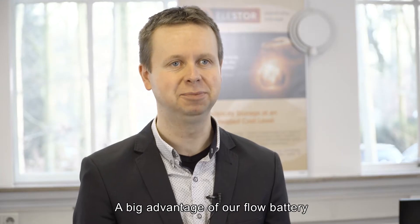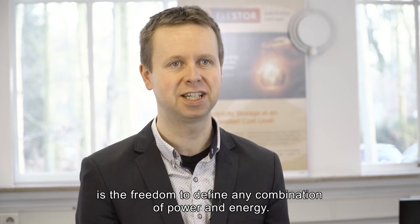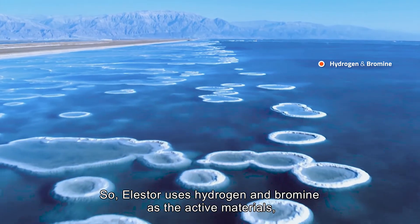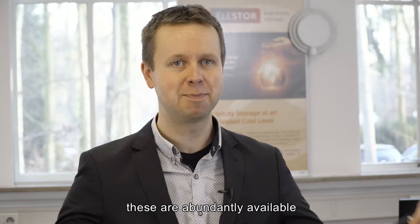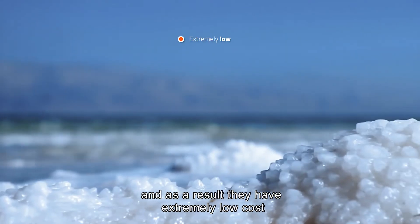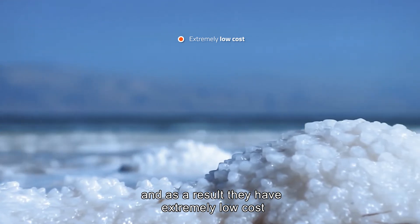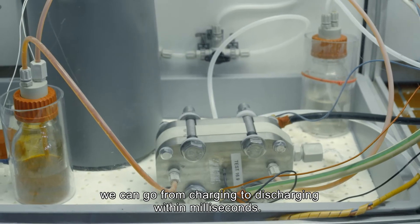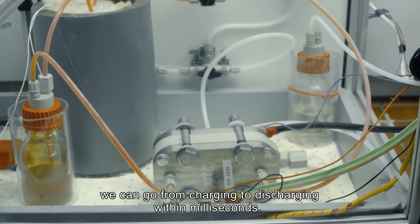A big advantage of our flow battery is the freedom to define any combination of power and energy. Elastor uses hydrogen and bromine as the active materials. These are abundantly available and as a result they have extremely low cost, and they're also fast. Due to the very fast reaction kinetics, we can go from charging to discharging within milliseconds.